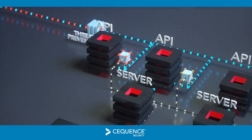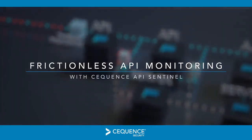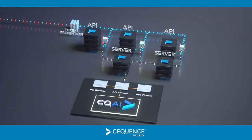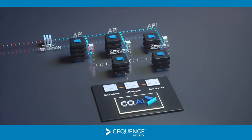API Sentinel makes assessment and monitoring of your APIs a frictionless and integral part of the development lifecycle, ensuring that flaws are found early, security risks are eliminated before publication, and productivity isn't negatively impacted.